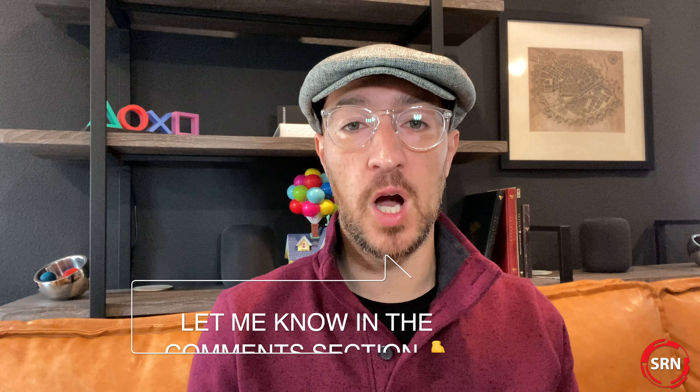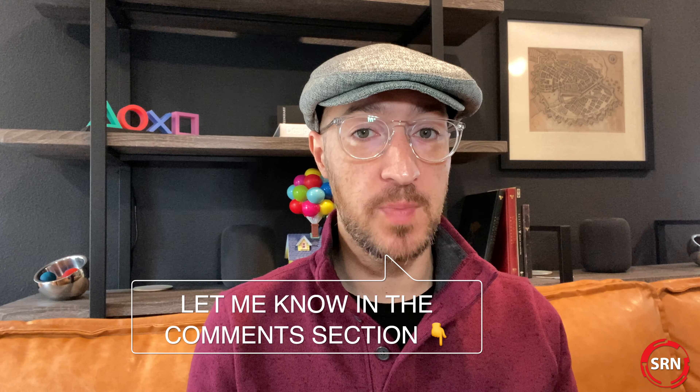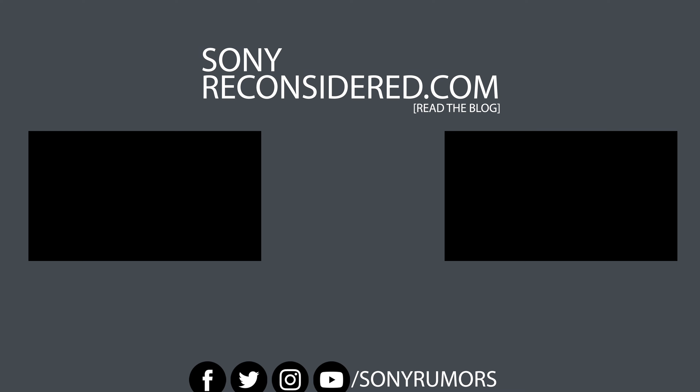I'd love to know from you though — do you want to see this speaker move beyond its prototype phase and actually be released by Sony? And if so, what features would you like to see in it? Thanks for sticking around and watching all the CES videos I've released so far. If you've liked any of them, make sure to hit the like button to let me know, as well as the subscribe button to help the channel grow. Thanks for watching.